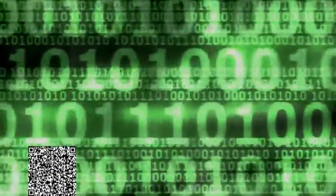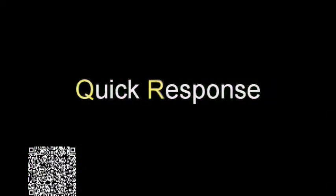A QR code is a matrix barcode that was originally designed for the automotive industry. Scanning the code would record the information quickly, hence the name QR.